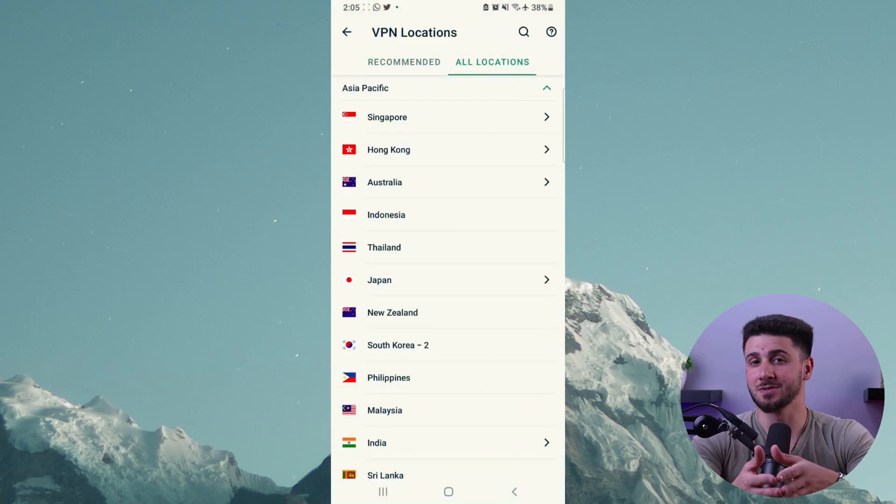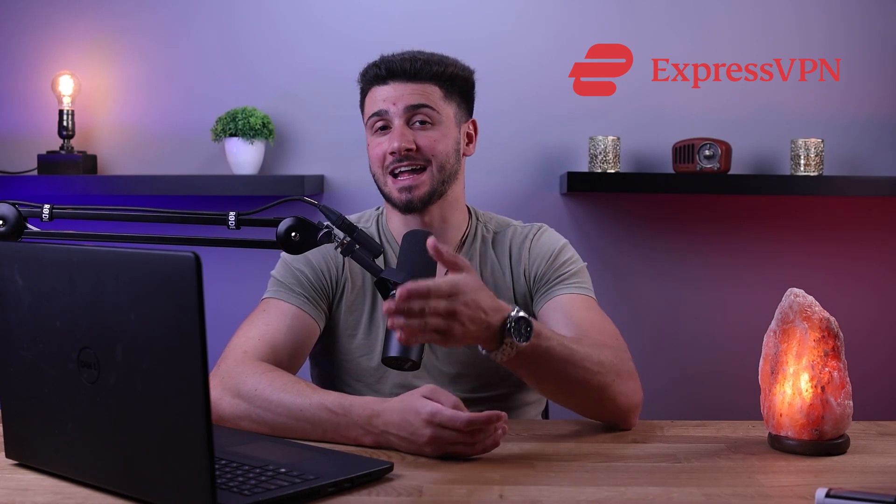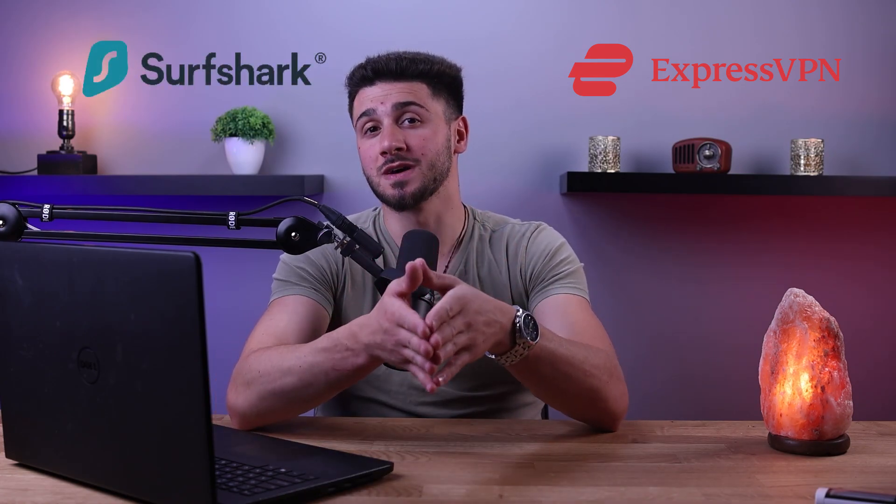Select an Indian server from the list and click the connect button. Once the connection is established, you can access any Indian website you want without any restrictions. In conclusion, using a VPN is the easiest and most effective way to access Indian websites from anywhere in the world. ExpressVPN and Surfshark are both excellent choices — just remember to always choose a VPN with servers in India and connect to an Indian server.